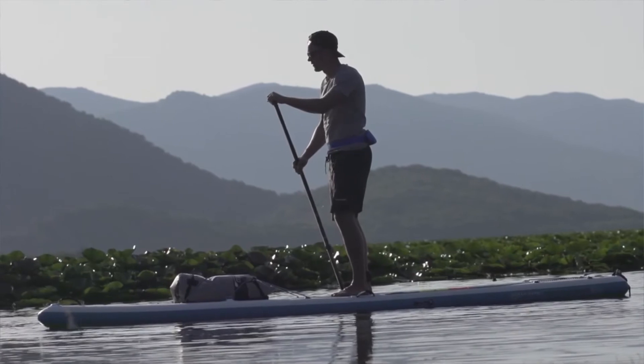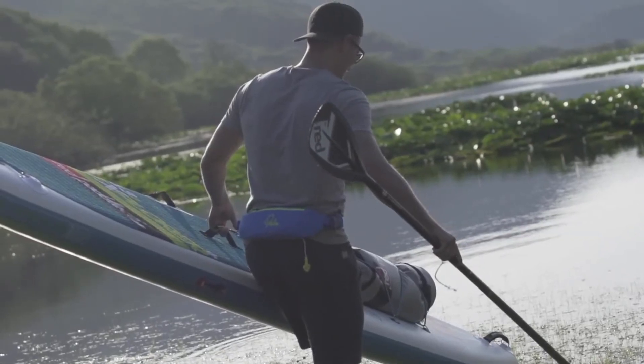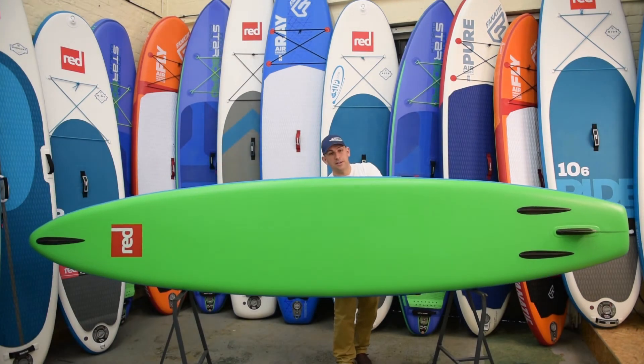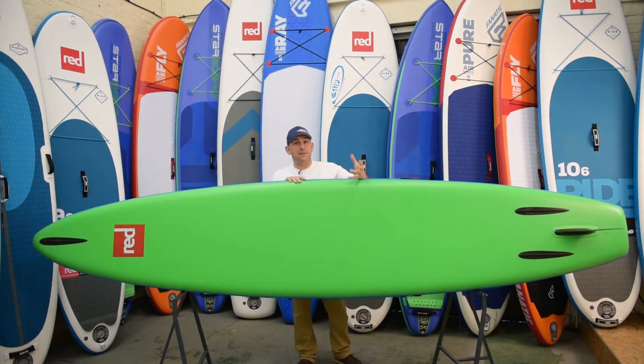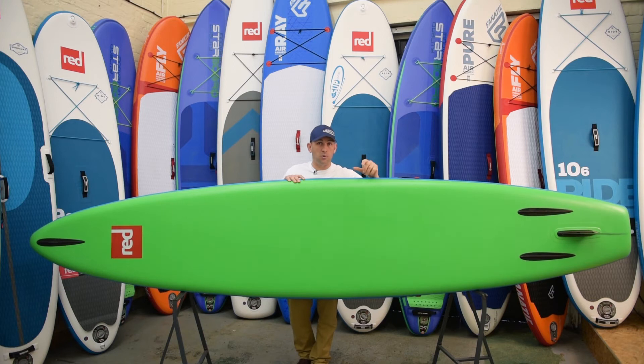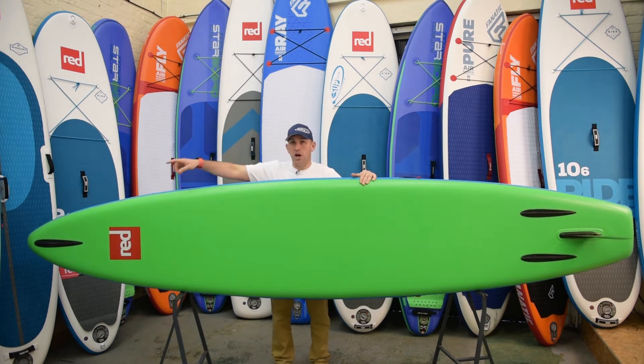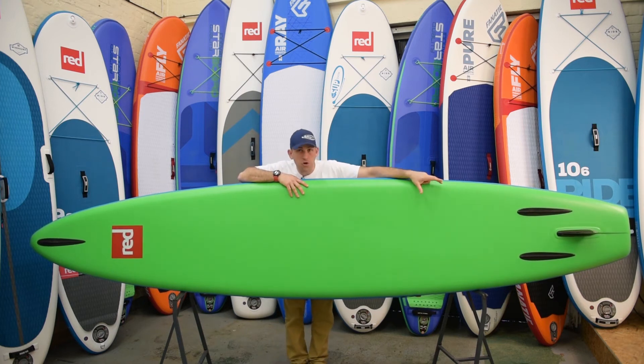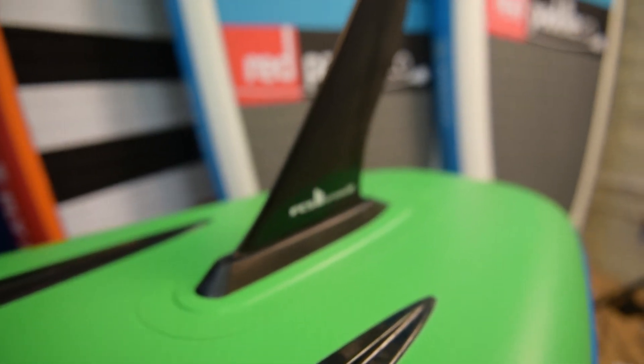On the very tail of the board, you've got a really good carry handle as well. We've flipped the board over now, and you'll see something really interesting about the Explorer - and the same goes for the 12-6, which is slightly smaller and slightly wider than this model. You've got a nose runner on the front that just helps engage the nose and stops any wayward tracking issues you might have in crosswinds. You've got two more runners on the back either side of the US fin box - again, just to stop any tail drift and side-to-side movement, and to help with tracking overall.